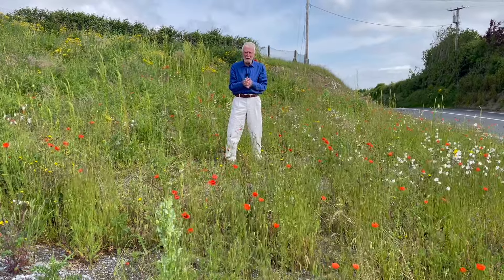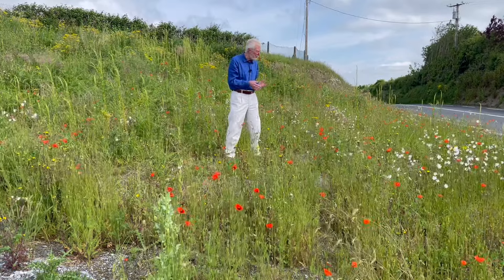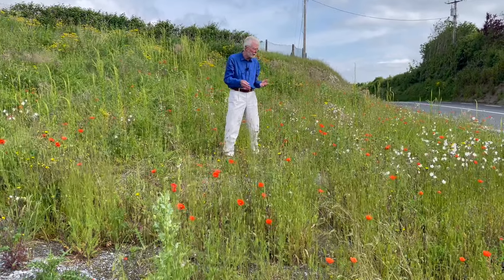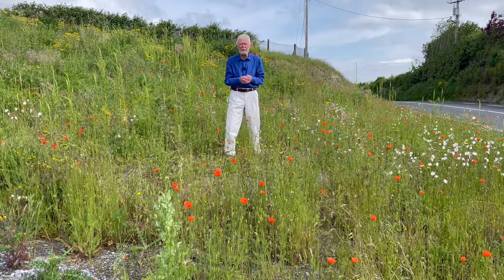Here in Ireland, the red corn poppy has more or less retreated now to waste places, roadsides, quarries, and places like that.